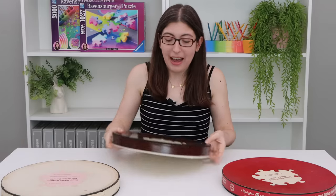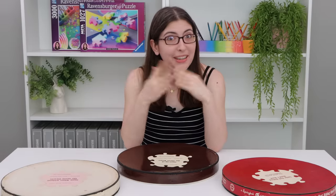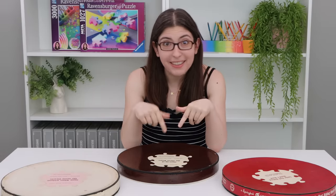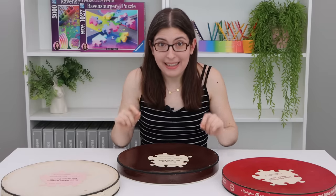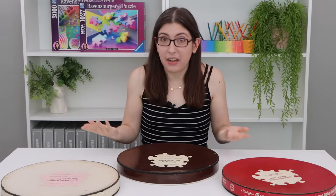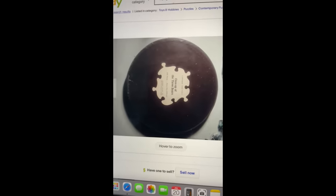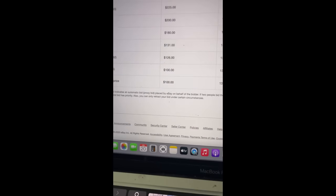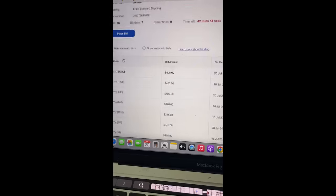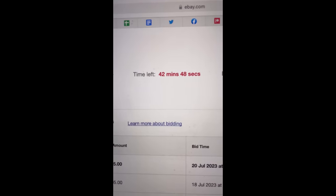About a month ago a copy of this puzzle showed up on eBay, which I of course knew about immediately because I have an eBay alert set up. I knew it was going to go for a lot of money, so I made a TikTok following the auction. A really exciting puzzle showed up on eBay — this is Close Up of the Three Bears, it's a solid brown puzzle. These are super rare. A week ago the bidding started at $100 and now it's up to $405 with 42 minutes to go.